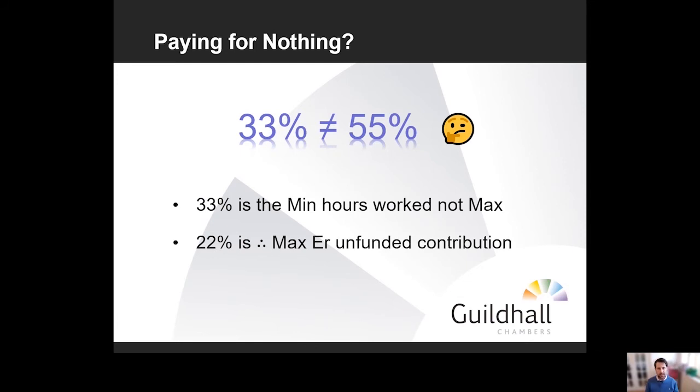One important point: 33% is the minimum number of worked hours an employee must provide for the scheme to be available. If hours are reduced below that, the Job Support Scheme is not available. But 33% is the minimum, not the maximum — employees can work more. Therefore, 22% is the maximum the employer will be required to contribute toward the lost hours in terms of overall salary.